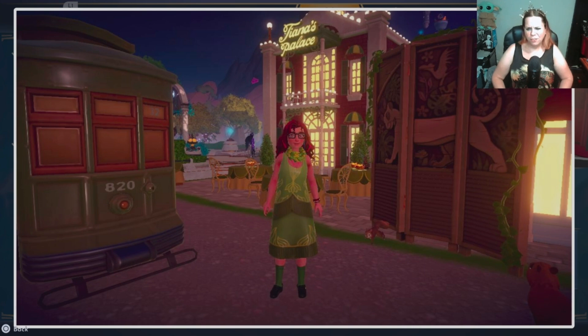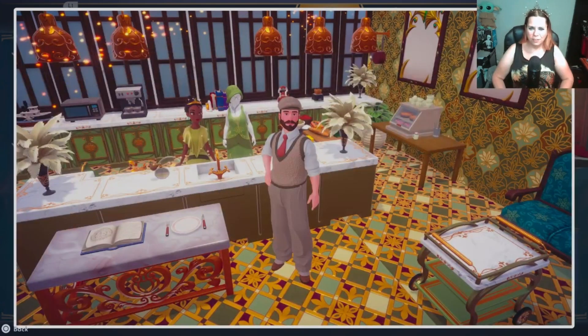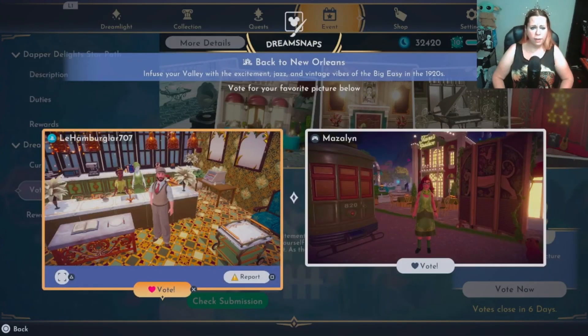Mazelin — I like this one. I kind of like how you framed it and there's animal companions running around, that's always a plus for me. But next to La Hamburglar 707 — I like this one, it's like y'all are working in Tiana's restaurant. It's cute. Haven't seen any indoor ones yet I think, and it's pretty bright, very nice.